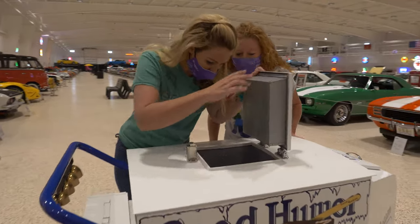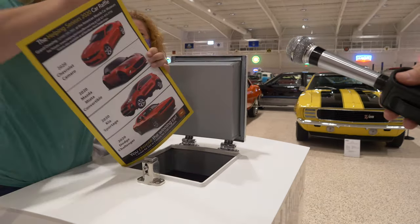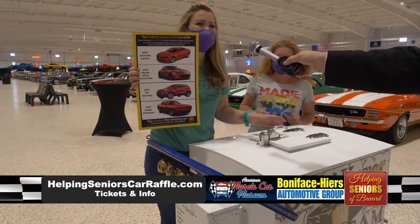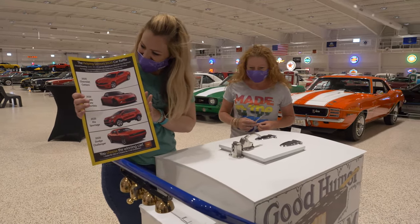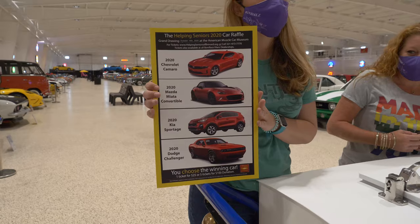So here we are at the American Muscle Car Museum. I was expecting ice cream, but this might be a little better. I love the idea of taking the 2020 Chevrolet Camaro, the 2020 Mazda Miata convertible, the 2020 Kia Sportage, or the 2020 Dodge Challenger out for ice cream.